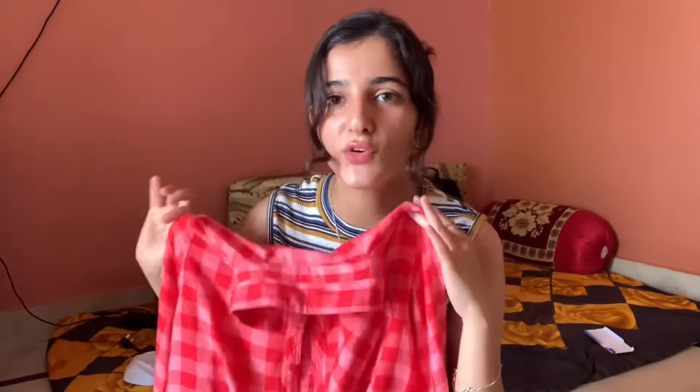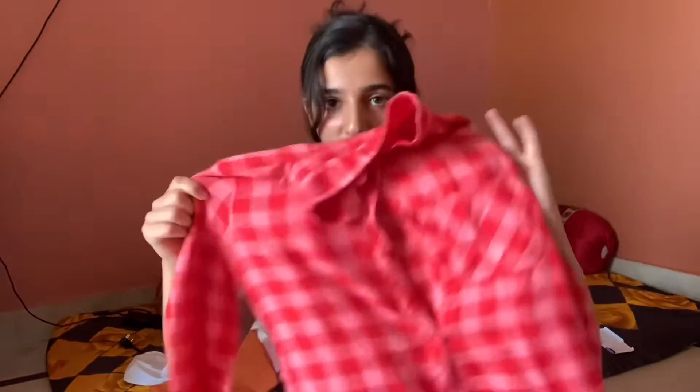The second thing I got from AJIO is this check shirt. AJIO has a huge collection of check shirts and they are so comfortable — the material is so comfy, I cannot believe it. This one was just 140 rupees! You just got a comfortable check shirt for 140 rupees. It's oversized on me — I ordered it in medium size and it's still oversized. It's super comfy, so affordable, and you can style it in so many ways.